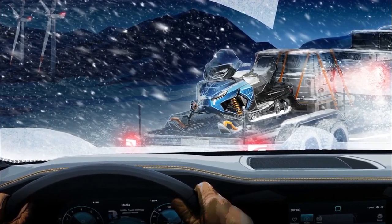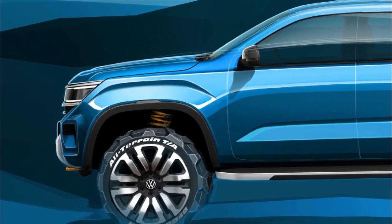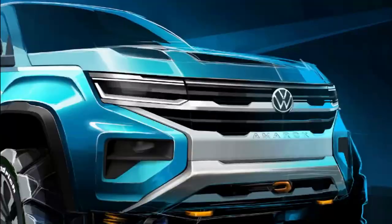Unique alloy wheels, an embossed tailgate with Amarok spelled out, and redesigned tail lights help to differentiate the Ute from its sibling.